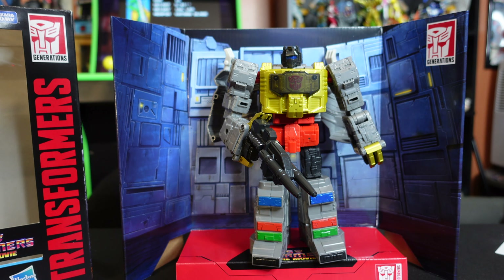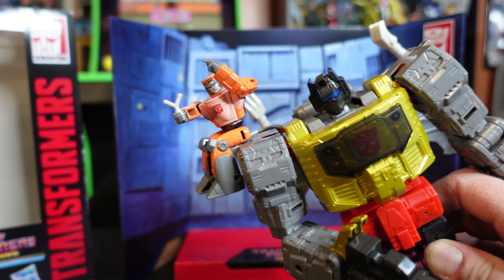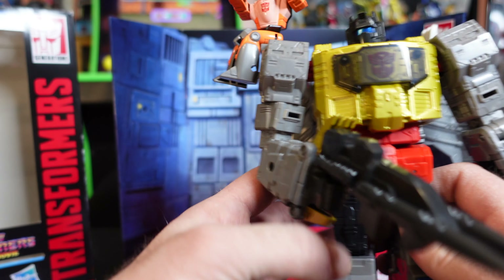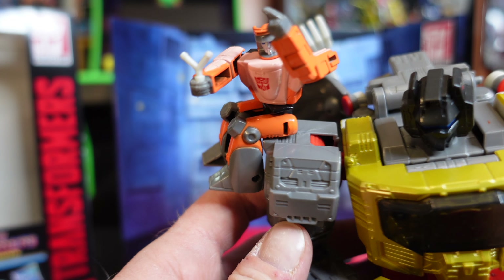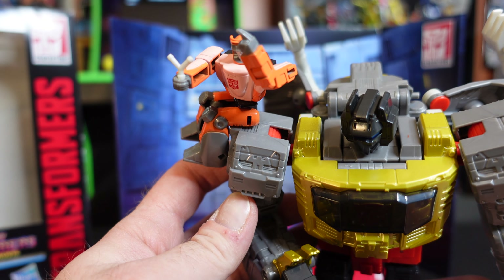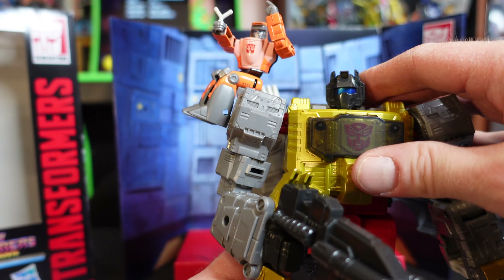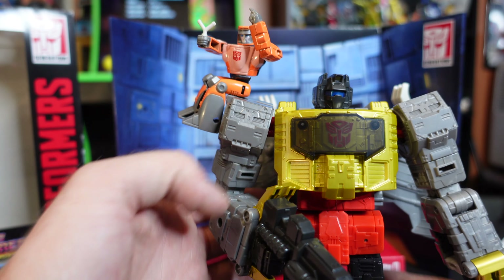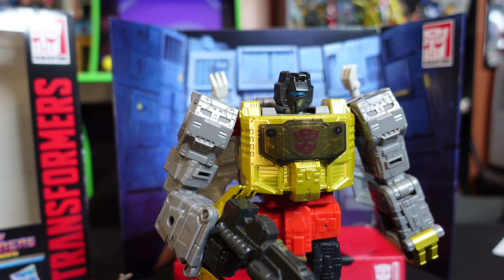Let's put Wheelie on him one more time before we transform. Oh yeah — that is so great! How fun! These guys are ready for a dance party. Okay, let's pop Wheelie off and I'm going to go ahead and transform Grimlock — we'll come back and review the dinosaur version.